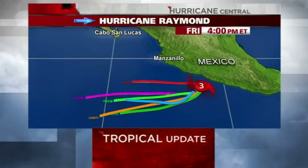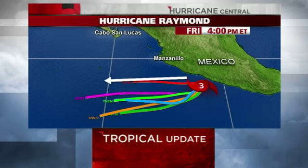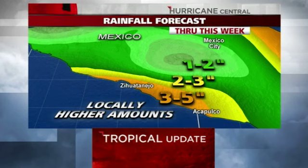Raymond forecast tracks — each one of these lines is a different model forecasting it to basically move not very much over the next few hours, but then by tonight and tomorrow it's going to be heading west away from Mexico. Good news for them because they need a break. They're going to get maybe three to five more inches of rain in places along from Acapulco to Zihuatanejo, and that's on top of what they've had already.